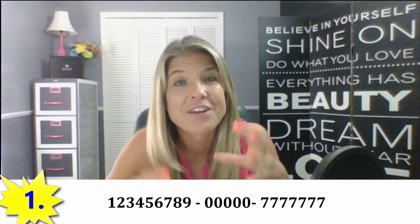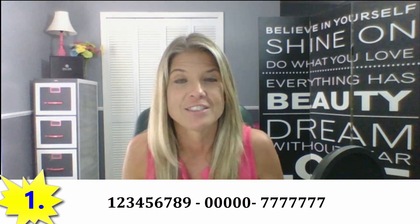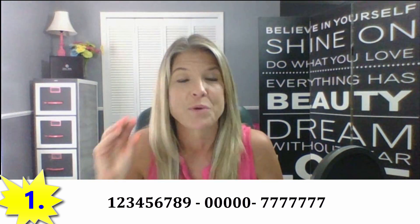Number one: never use strands of numbers, like 1, 2, 3, 4, 5, 6, 7, 8, 9, or 0000, 7777. You don't want to use any of those strands of numbers.